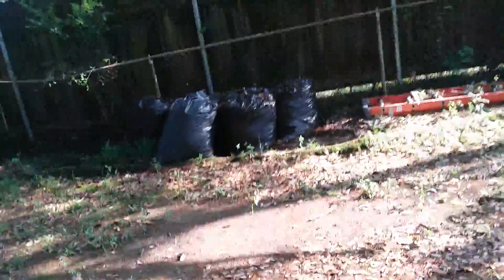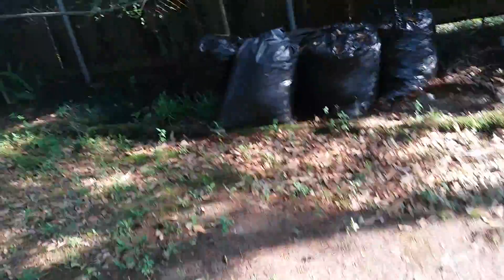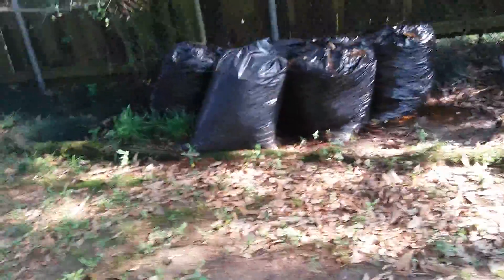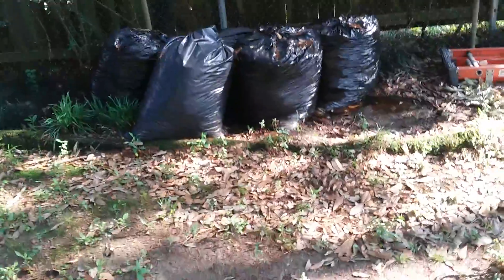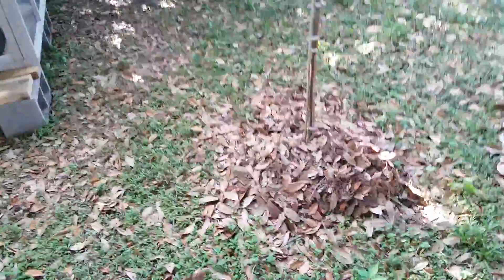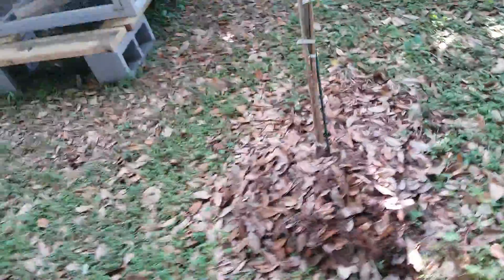These are the rest of the bags I have left - about four or five of them - so they'll be used up with this last bed I need to fill up. I need to finish up the coops next week for sure so I can put the chicks in there. I went on and added some of the mulch around my trees.